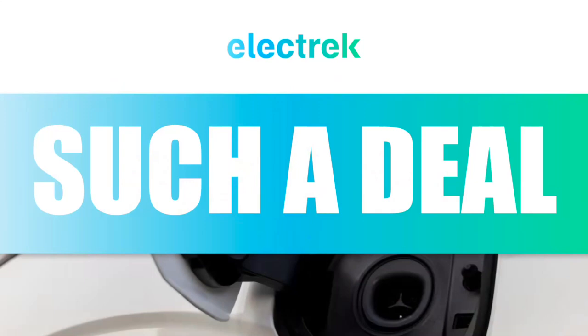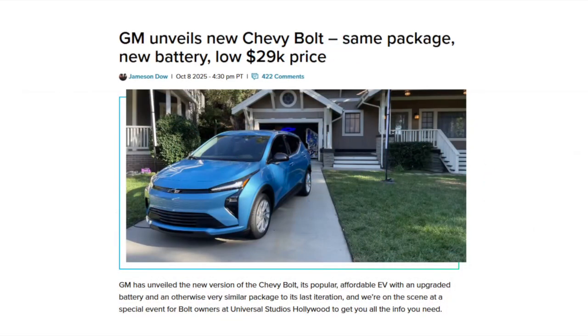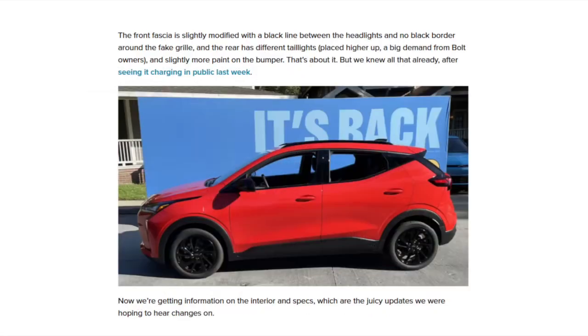The big story for today's show is quite a deal. You can see the original equipment standard max port on the all-new Chevy Bolt — same package, new battery, low $29,000 price. This was unveiled yesterday in California at Universal Studios. Our own Jamie Dao was there and got to experience it firsthand. The front fascia is slightly modified from the old EUV with a black line between the headlights and no black border around the fake grille.